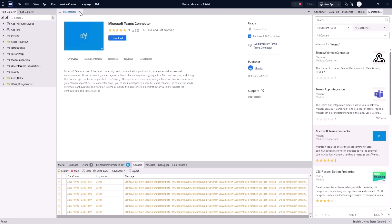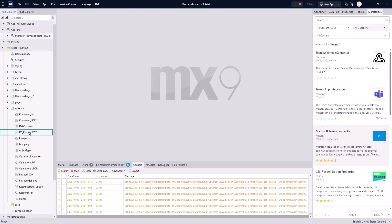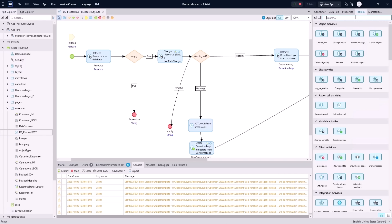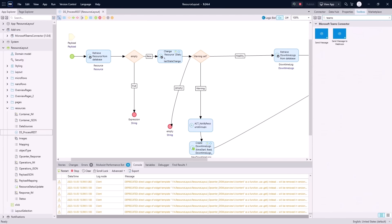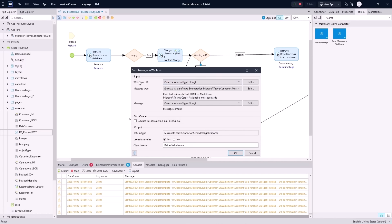Now that our connector has been added, under add-ons we can see the Microsoft Teams connector is there. We'll go to where the statuses are being set to up and down, then move over to our toolbox. From there, we can click over to Teams and get our different blocks to send messages. We're going to send a message to a webhook, so we'll drop that on our warning block. From there, we'll need our webhook URL, the message type, and the actual message we're going to send.